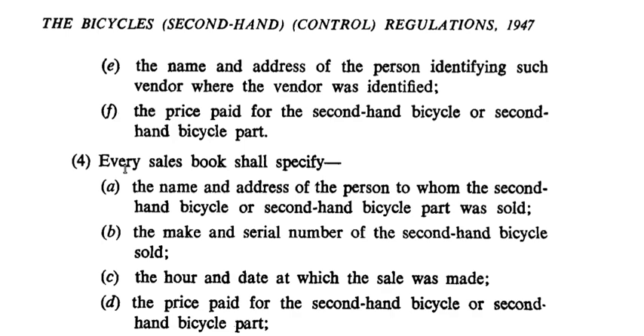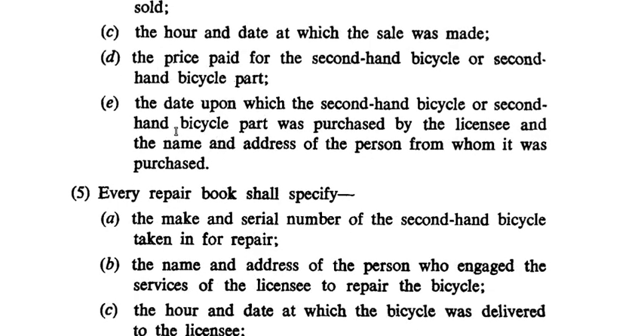E: the name and address of the person identifying such vendor, where the vendor was identified; F: the price paid for the second hand bicycle or second hand bicycle part. Section 4: Every sales book shall specify — A: the name and address of the person to whom the second hand bicycle or second hand bicycle part was sold; B: the make and serial number of the second hand bicycle sold; C: the hour and date at which the sale was made; D: the price paid; E: the date upon which the second hand bicycle or part was purchased by the licensee; and F: the name and address of the person from whom it was purchased.